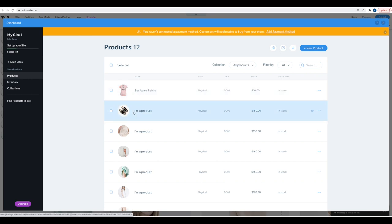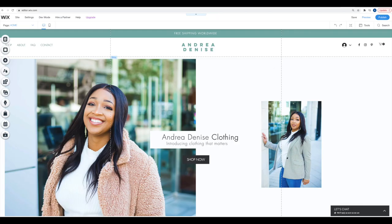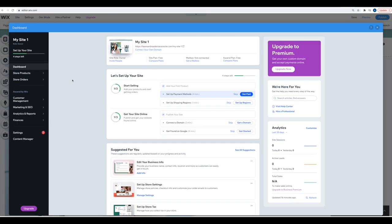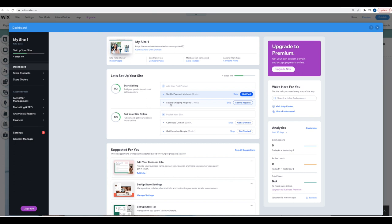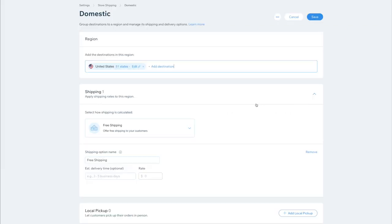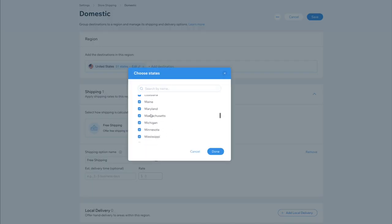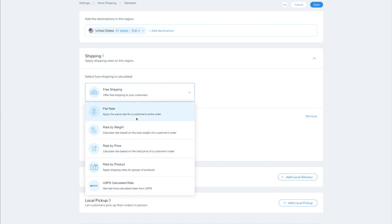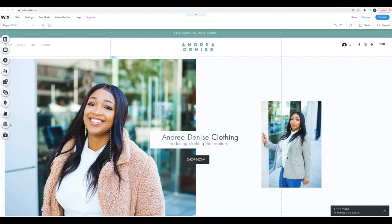There is our product, and we just keep adding products into here. To get to your shipping information, go over to the store and then up to 'Go to Dashboard' — that opens up your store's dashboard where you can see shipping and set up shipping regions. Step four is setting up your store's sales tax.